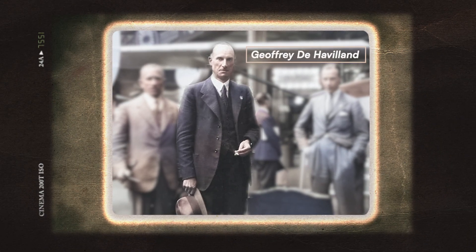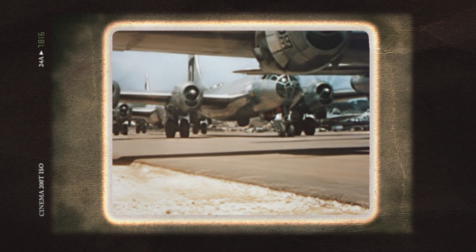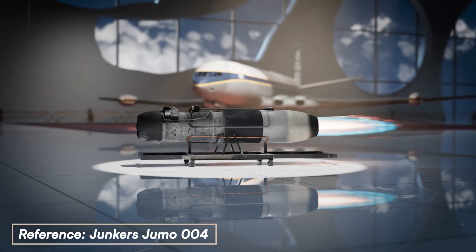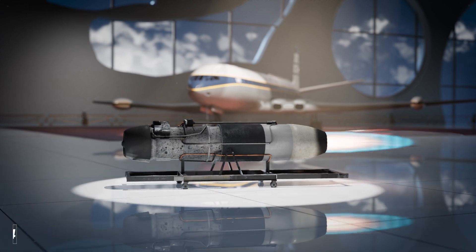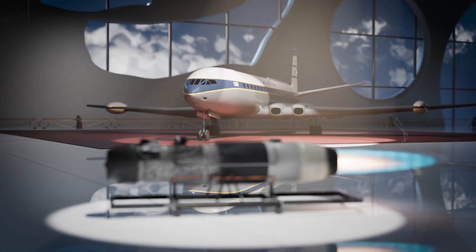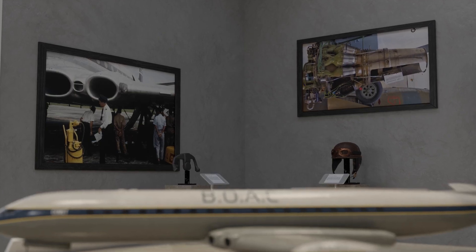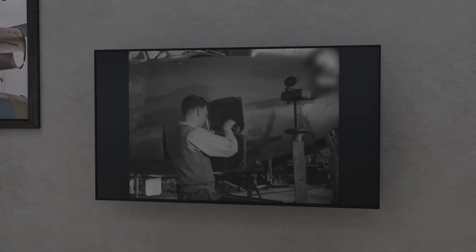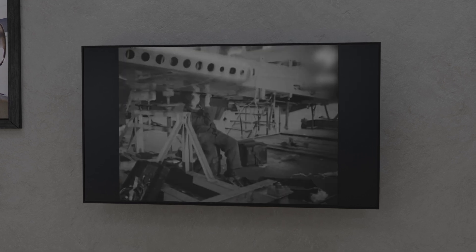Geoffrey de Havilland flew in the face of current aviation trends when he suggested the future wasn't the propeller-powered airplane. Instead, he wanted to take the cutting edge of military aviation and shove it into a commercial plane: the jet engine. And in so doing, inducting the world into the era of the jetliner. The problems and obstacles to overcome would be daunting, as he would be taking the industry into unexplored fields of engineering with very high risks.